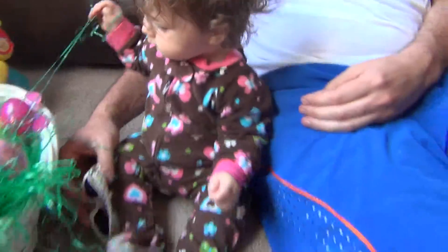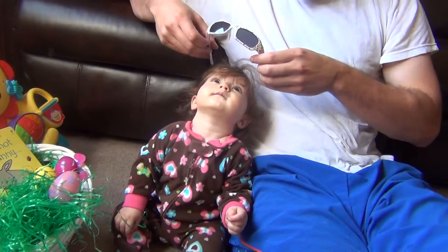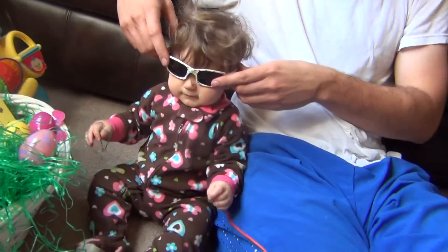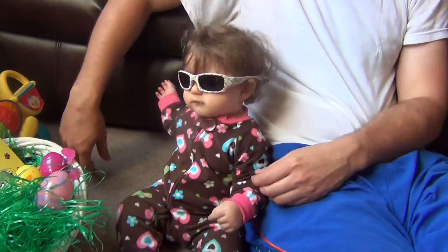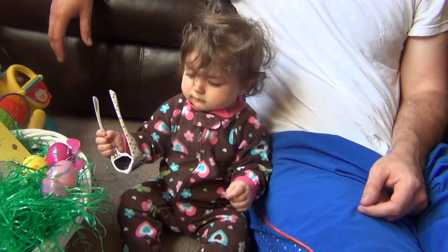What are these, Daddy? Look, babies. Some cool sunglasses. Let's see. Oh, you look neat! I like them! I like them! Get those off!